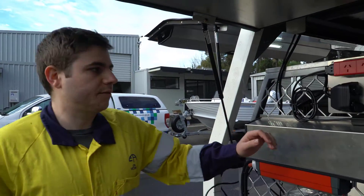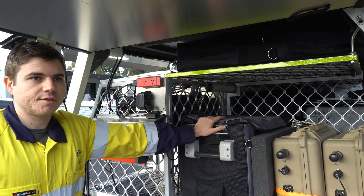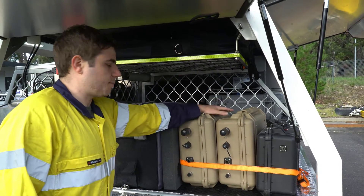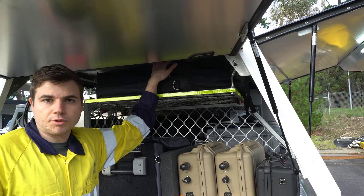Coming around to the back of the vehicle — this vehicle is kitted up with a dual battery setup to power all the kit that you see here. We have our fridge freezer so any samples that we need to bring back to the lab we can store safely. We've also got a number of communication modules as well as external batteries, and solar panels if we need to do prolonged deployments.